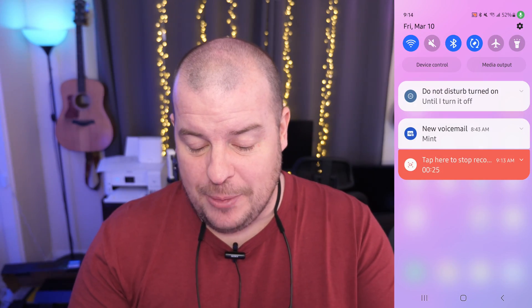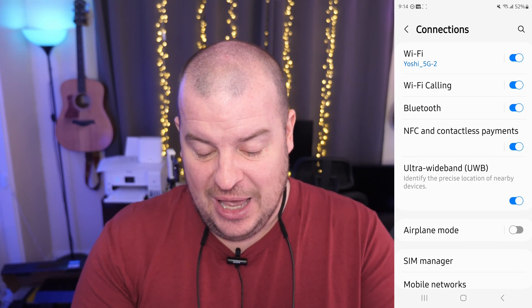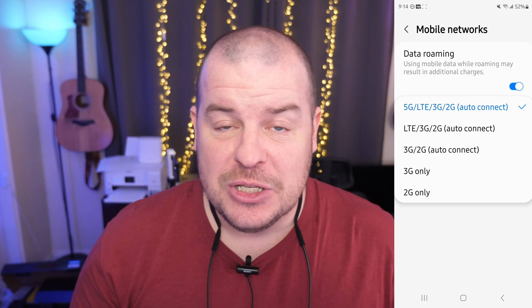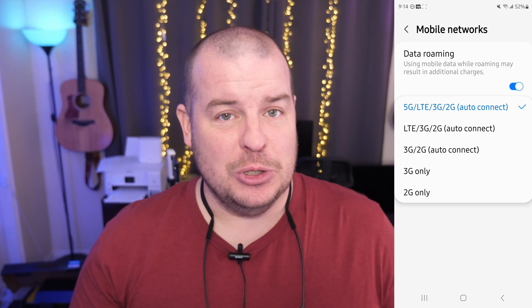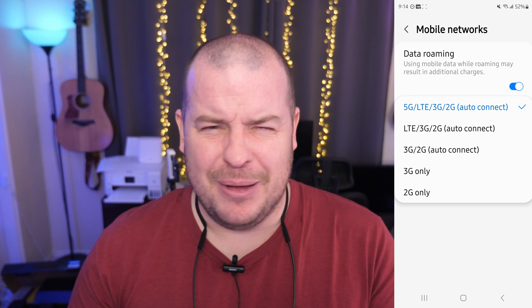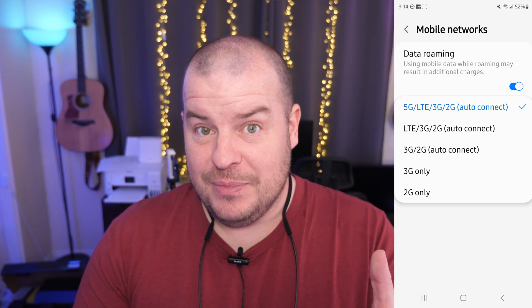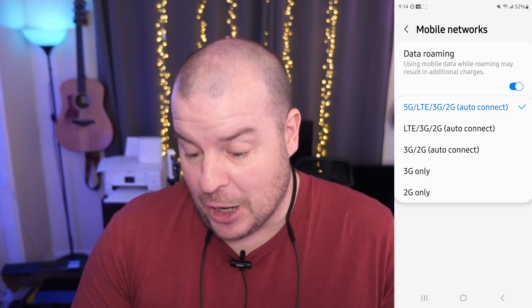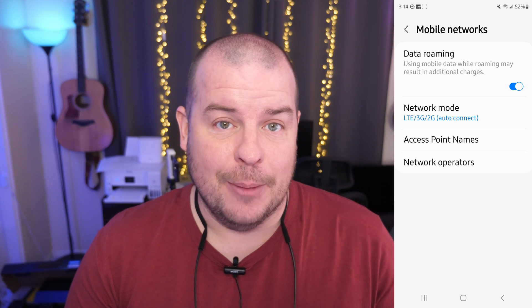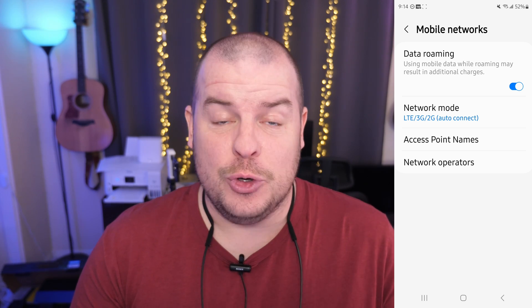First, swipe down from the top and hit the gear in the very top right. Then go into Connections and then go into Mobile Networks. You're going to see Network Mode. Now, 5G does use more battery life than LTE — it might not absolutely kill it, but it's something you may want to disable. Note that on Verizon and AT&T you cannot disable 5G — it won't let you. But if you can, switching from 5G down to LTE, 3G, and 2G will give you better battery life.